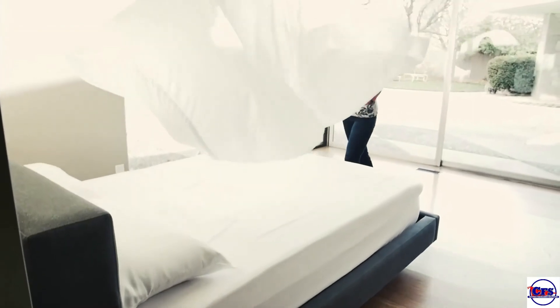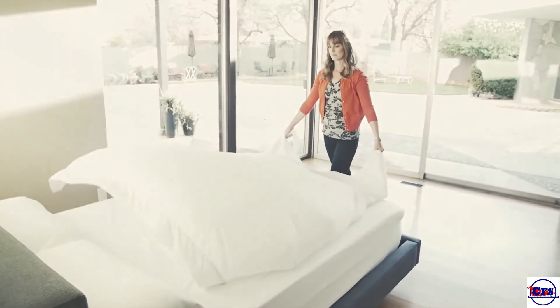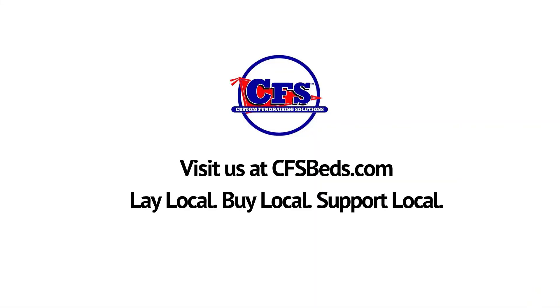The sheets you choose to sleep on really can help you fall asleep faster, stay asleep longer, and wake up more refreshed. Lay local. Buy local. Support local.